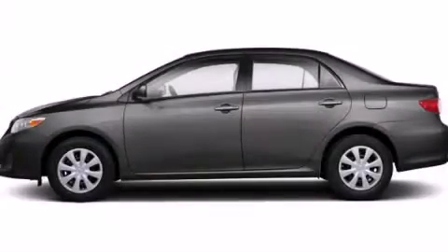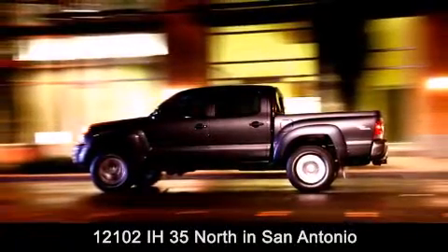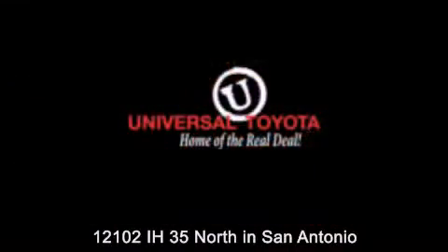Contact us today to arrange your test drive. Universal Toyota is conveniently located at 12101 Interstate Highway 35 North in San Antonio. Contact us to find out about our specials or visit us at universaltoyota.com — Universal Toyota, home of the real deal.